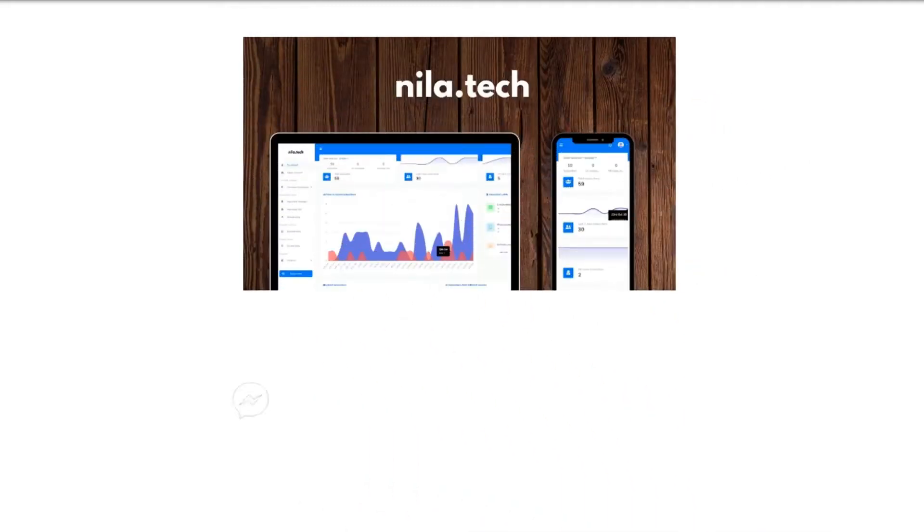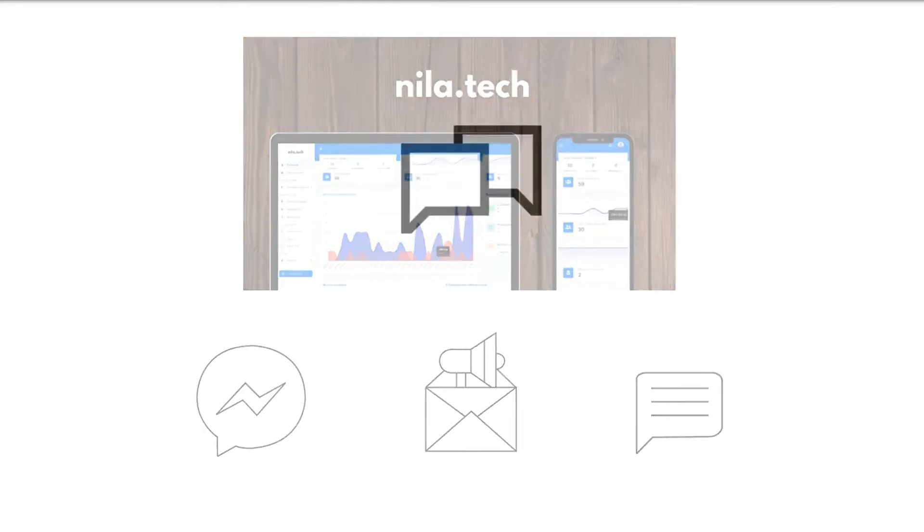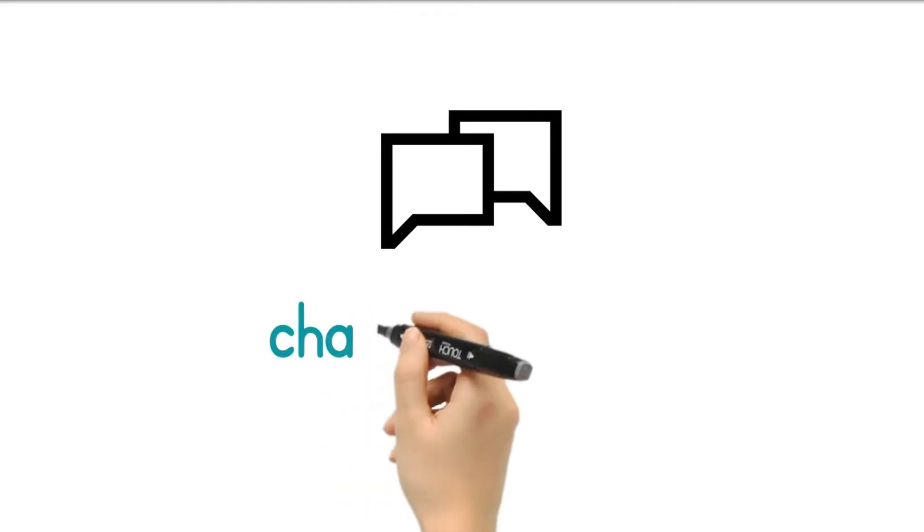Neela Tech is the most advanced chatbot marketing automation platform for Facebook Messenger, email, and SMS. Neela Tech is a full-featured chatbot builder.